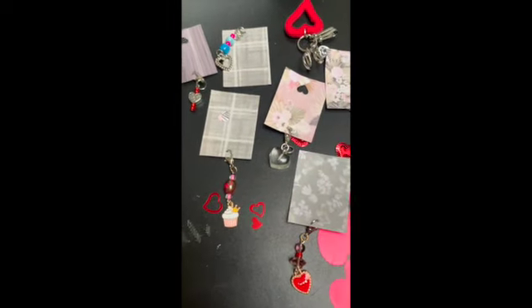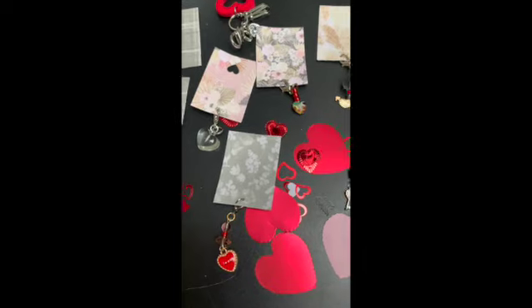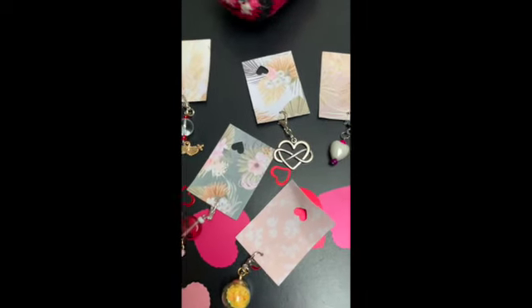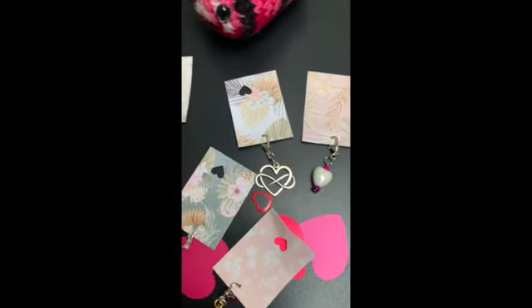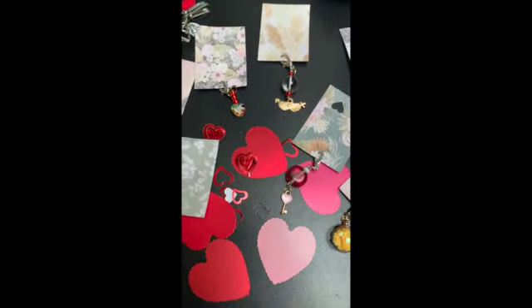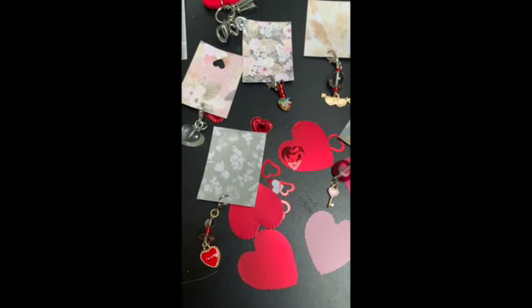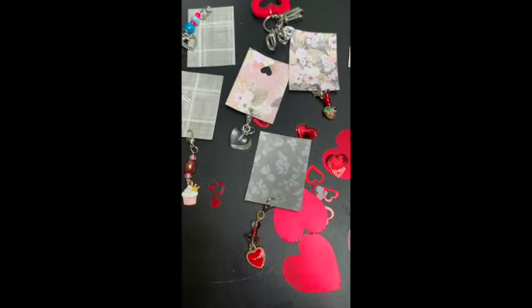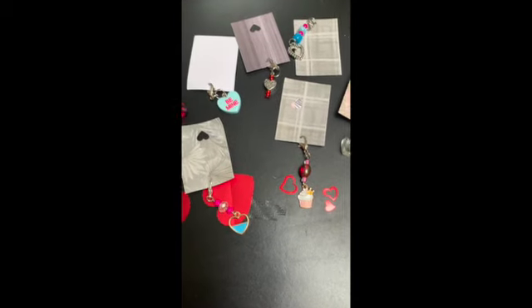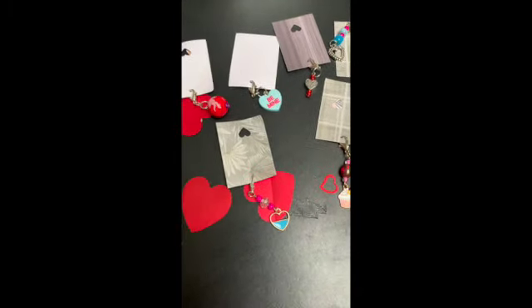This was really fun. I wish I would have joined in earlier and been able to open them one day at a time before Valentine's Day, but I was late getting in on it. For sure next time! Thanks a lot everybody for stopping by and checking this out — have a great day!